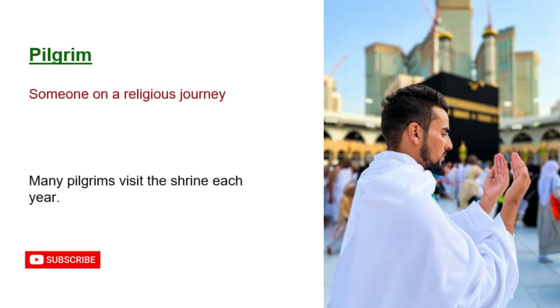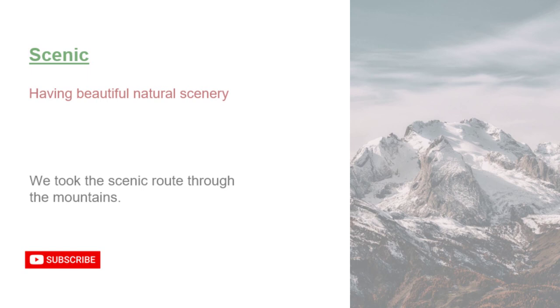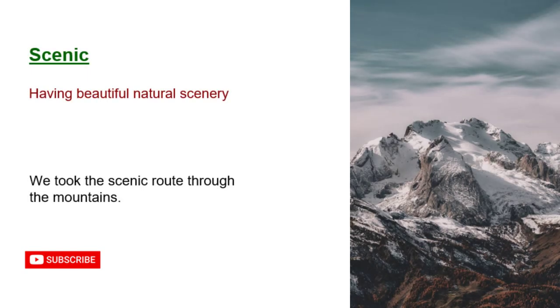Pilgrim: someone on a religious journey. Many pilgrims visit the shrine each year. Quaint: attractively unusual or old-fashioned. The village was filled with quaint cottages. Scenic: having beautiful natural scenery. We took the scenic route through the mountains.